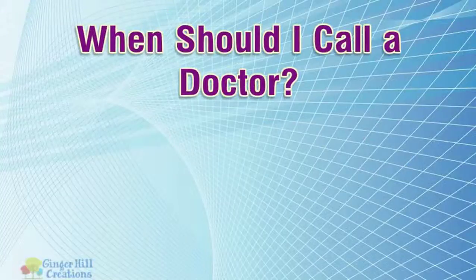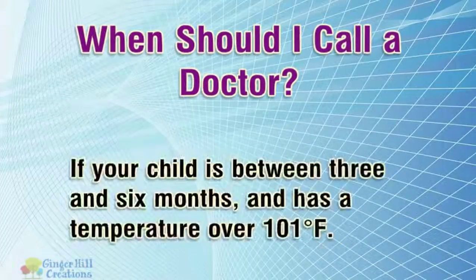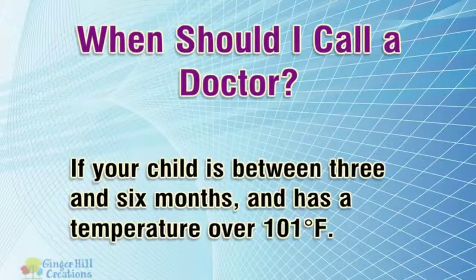When should I call a doctor? If your child is under 3 months old and has a temperature over 100°F. If your child is between 3 and 6 months and has a temperature over 101°F.